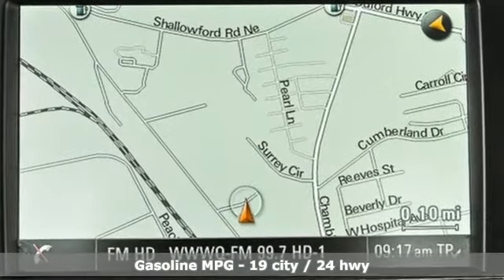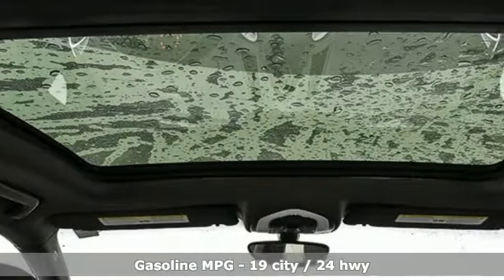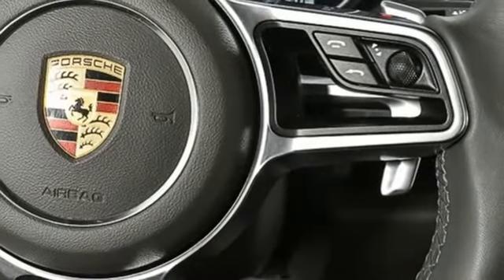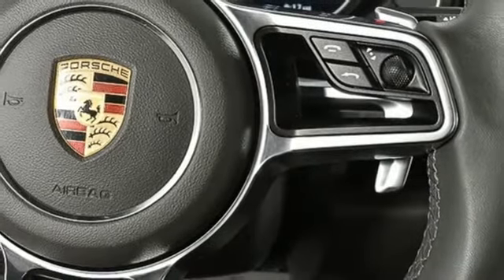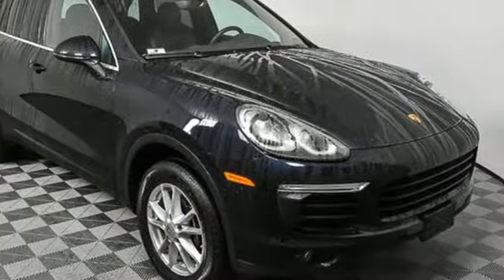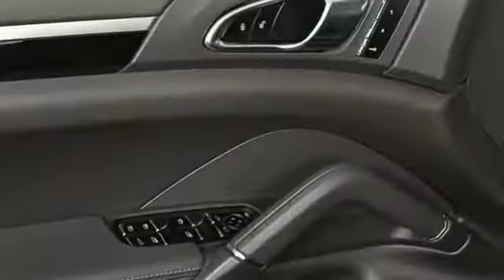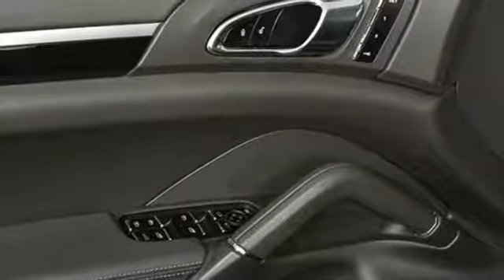External memory control, power heated mirrors, dual zone climate control, wireless phone connectivity, manual tilting steering column, V6 engine, active grille shutters, gas pressurized shocks, and automatic transmission. Power, performance, Porsche.